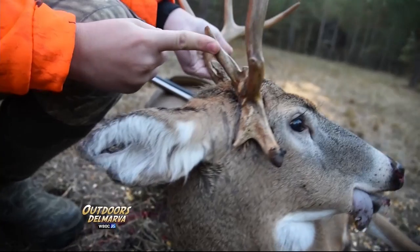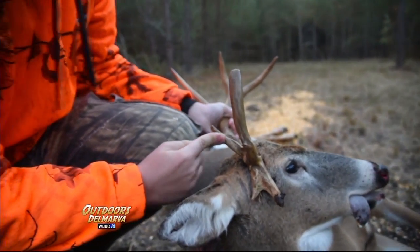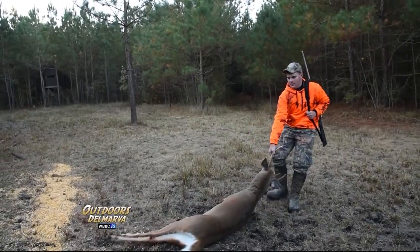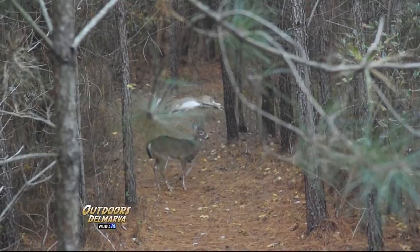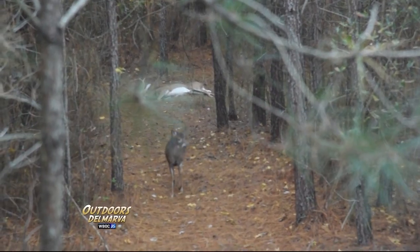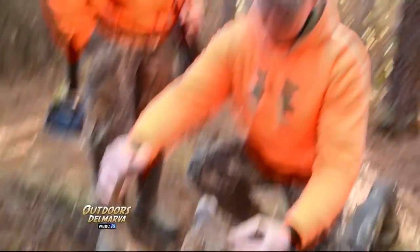He sure is an interesting looking buck and that's right up Trent's alley. Trent's going to move him out of the way in case any more deer come out and to give a little more time for brother Trevor to get a shot. It's still pretty early — early enough to see a small deer come check things out — but Trent's going to save his remaining tags for a bigger doe. And at about 9:30, the boys are ready to wrap it up.